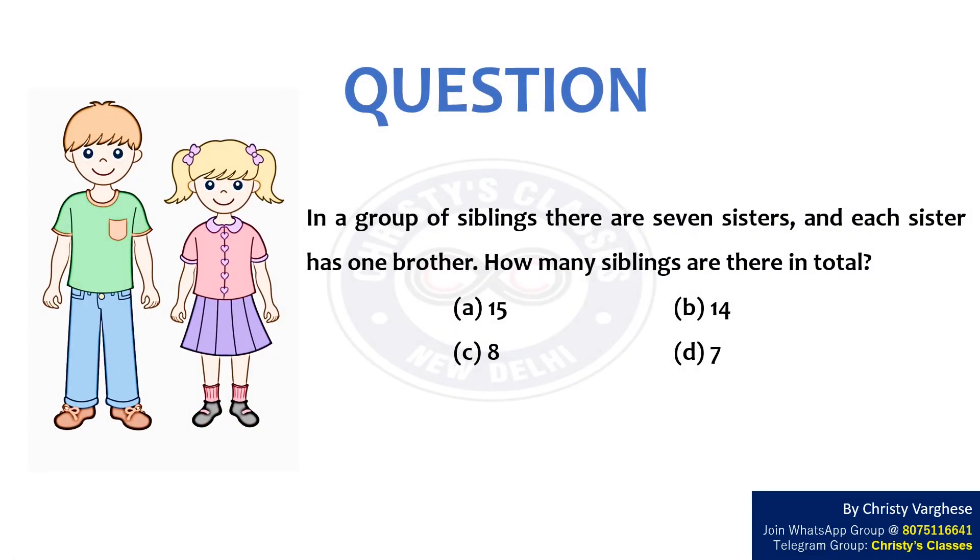In this video, let us discuss a question wherein we are required to find the number of members in a group. In a group of siblings, there are seven sisters and each sister has one brother. How many siblings are there in total?